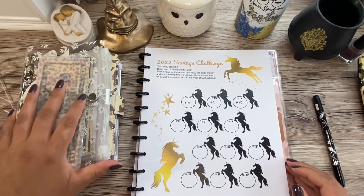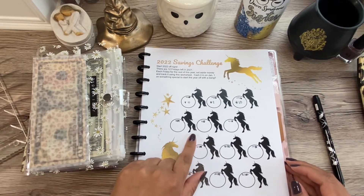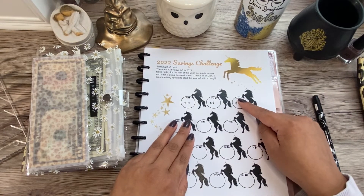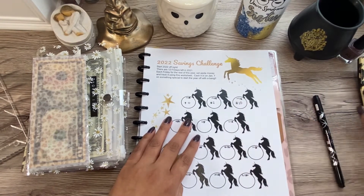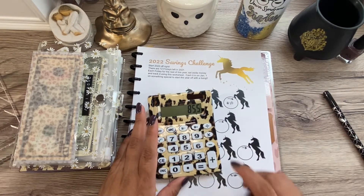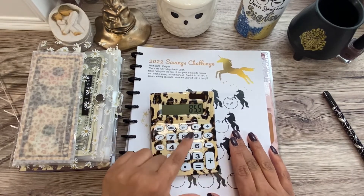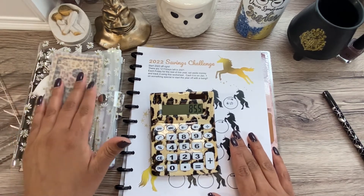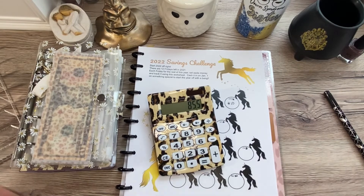Alright guys, that's it for today. We were able to complete the Budget with Brands fall savings challenge, completed Saving with Scully, added to the 2022 savings challenge, and did the zero out challenge. In total we did $85.50: $5.50 for the zero out challenge and $80 in cash stuffed. I'm really happy with that. Thank you so much for watching — talk to you next time, bye!